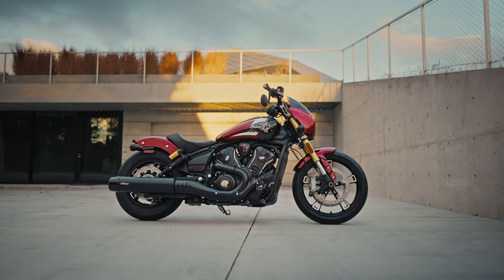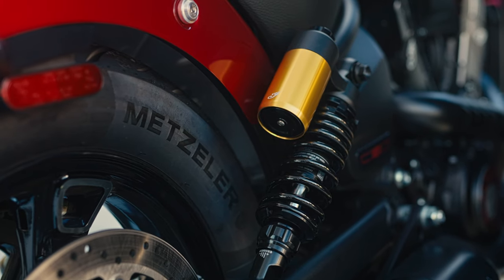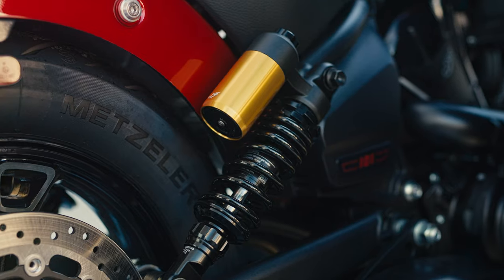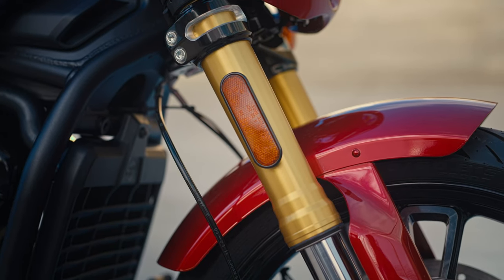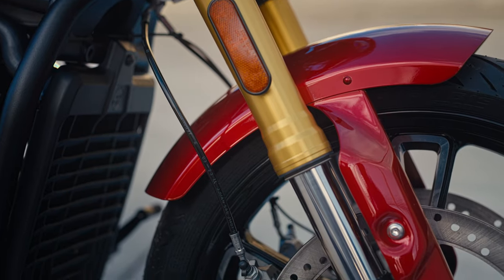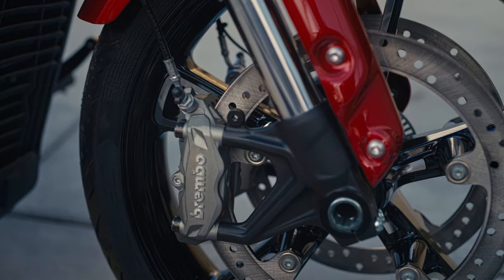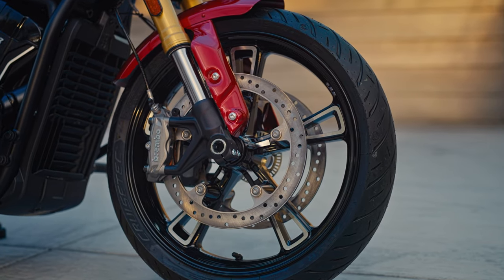With high performance components inspired by Indian Motorcycle's winning race lineage, piggyback shocks give the 101 a stylish aftermarket look and increase comfort and capability for aggressive riding. New fully adjustable inverted forks are more rigid, more responsive, providing riders with both better handling and a feel for the road beneath them.